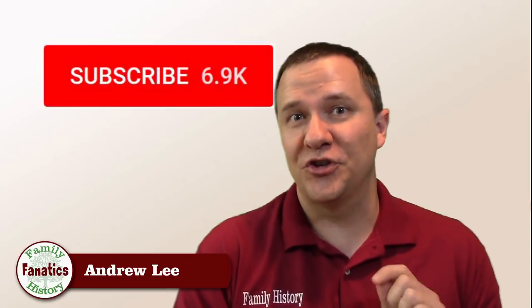Howdy, I'm Andy Lee with Family History Fanatics and this is a segment of DNA. Be sure to subscribe to our channel and make sure you click on the bell if you would like to be notified about new episodes.